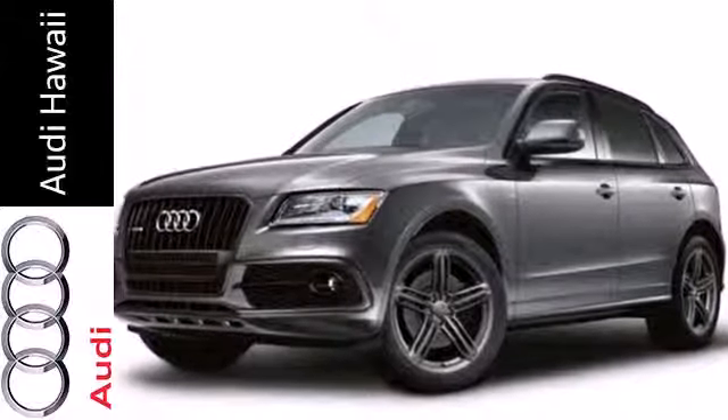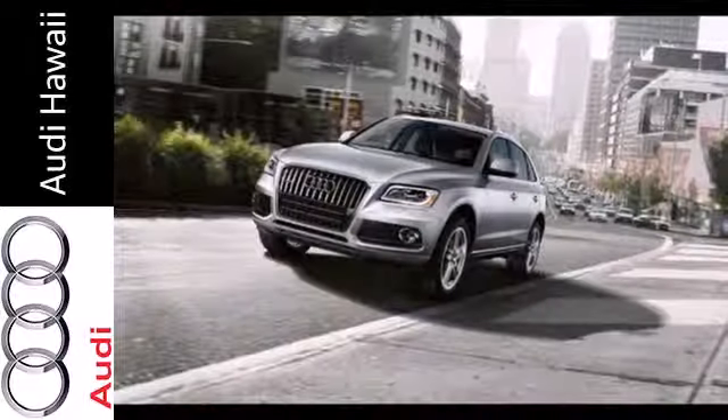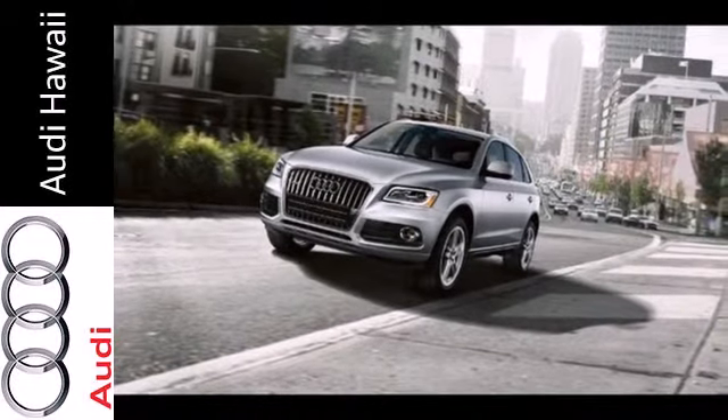The all-wheel drive and stability and traction control makes the road bend for you. Plus, it features heated mirrors, rain-sensing wipers, and a garage door transmitter.